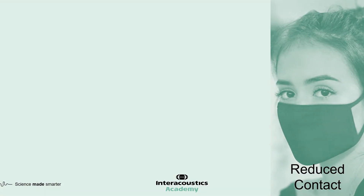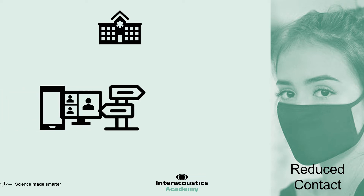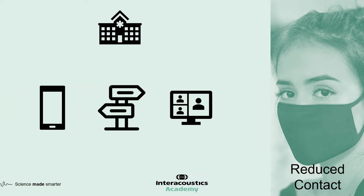The main change to service delivery has been in the patient pathway. Where we used to ask routine patients to travel to our clinics for all appointments, this centralised care delivery now poses more risk to patient and clinicians than any other part of the journey. COVID has accelerated the uptake of new tools, such as remote fitting apps, which have helped change patient pathways to reduce contact, along with telephone and video follow-ups.